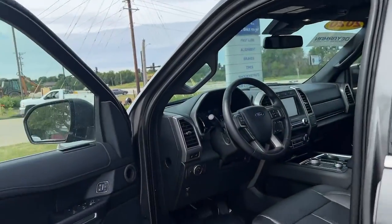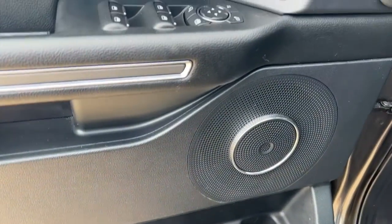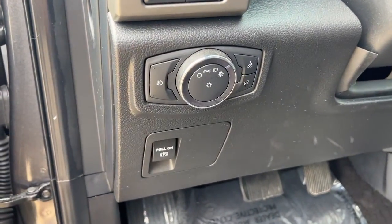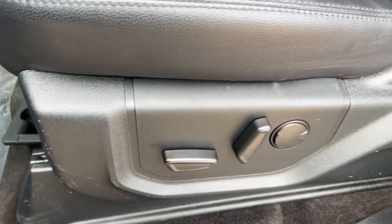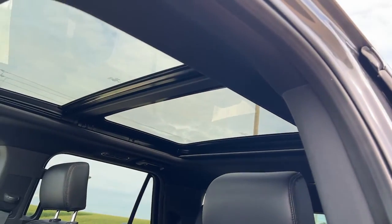These are just some of the great options this vehicle comes with: panoramic roof, navigation system, keyless entry, fog lamps, remote engine start, third row seat, aluminum wheels, electronic stability control, dual zone AC, and power driver seat.